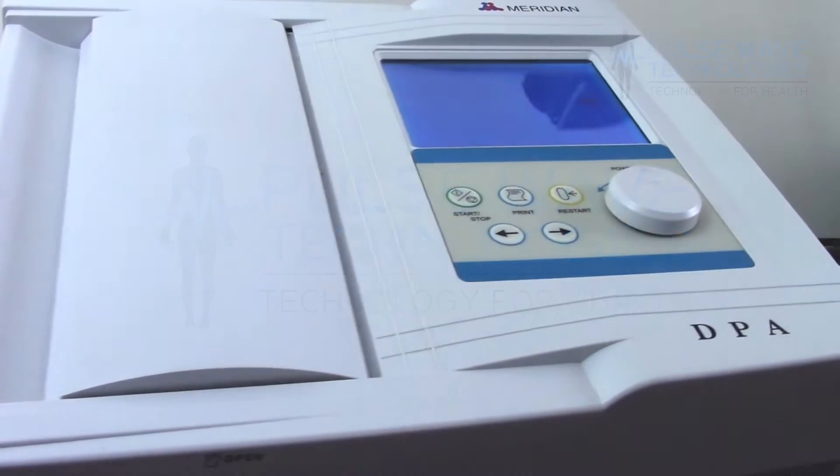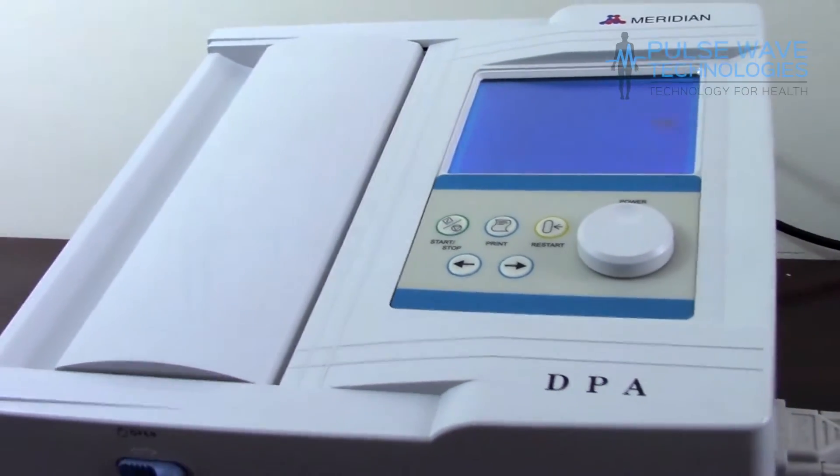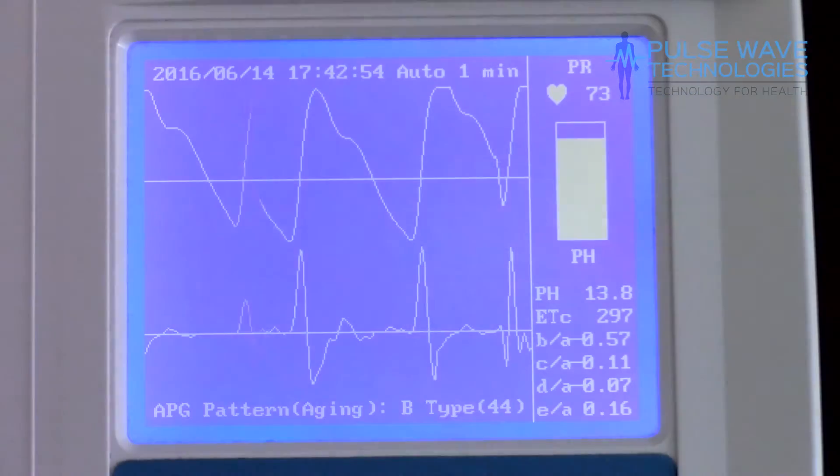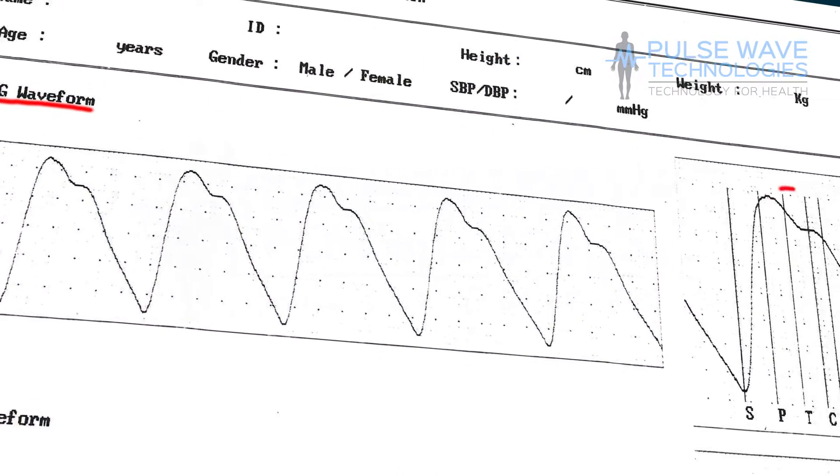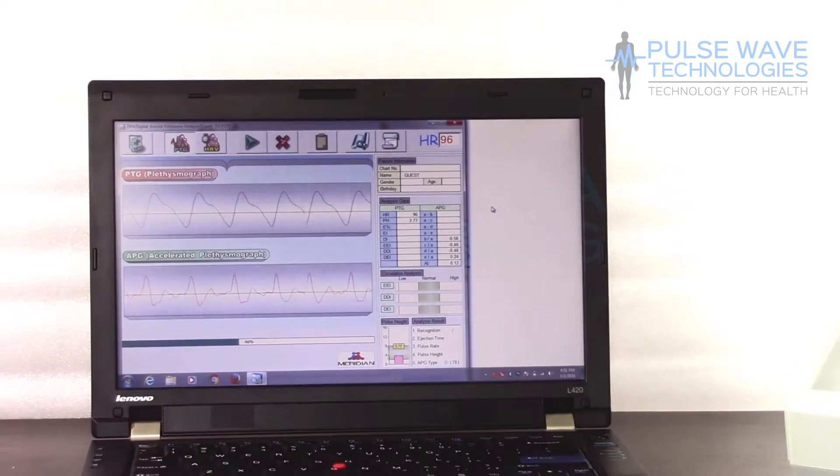So you're interested in the Meridian Digital Pulsewave Analyzer but aren't sure how it will help your practice? We'll show you the technology behind it, what it can do, and all of the additional services Pulsewave Technologies offers to ensure you get the most out of your purchase.